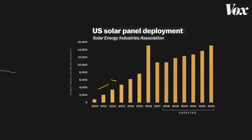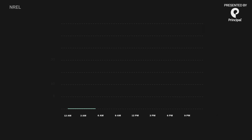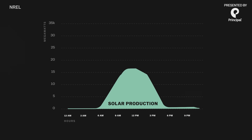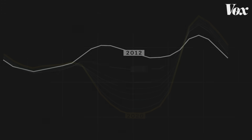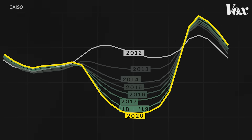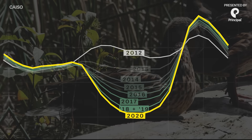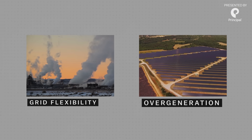In 2010, solar panel deployment really started taking off. Most of those installations took place in California, so researchers there started looking into it. They found that the sun produces the most energy at midday, and when you factor in that new midday production, your demand curve changes. Every year means new solar capacity, which makes midday demand dip lower and lower. Researchers call this drop in demand the duck curve.